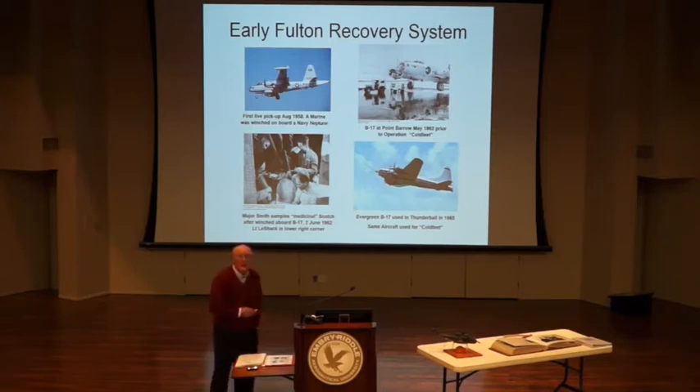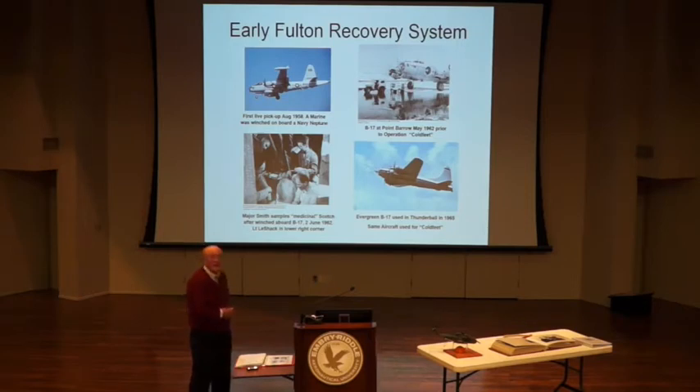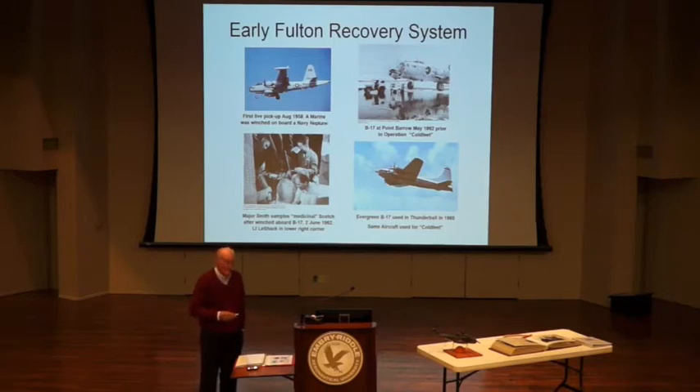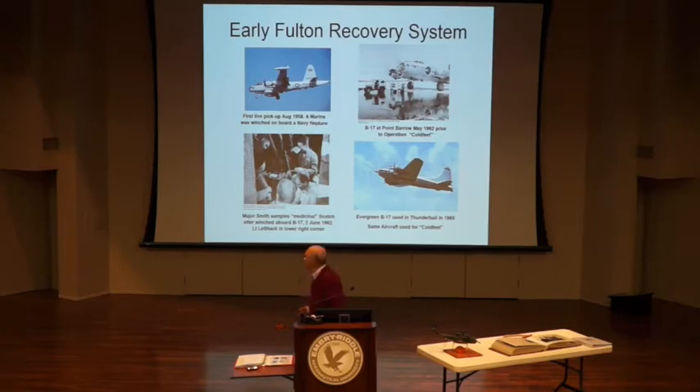In 1962, they dropped two CIA fellows out of a B-17 into a Soviet drift station — facilities out on an ice floe that the Russians had abandoned. They spent 72 hours on the ground gathering up everything left there by the Russians and got a lot of information about submarines under the ice. Here's their medicinal Scotch after they got picked up. Many of you may be familiar with this because the same airplane was used in Thunderball to pick up 007.